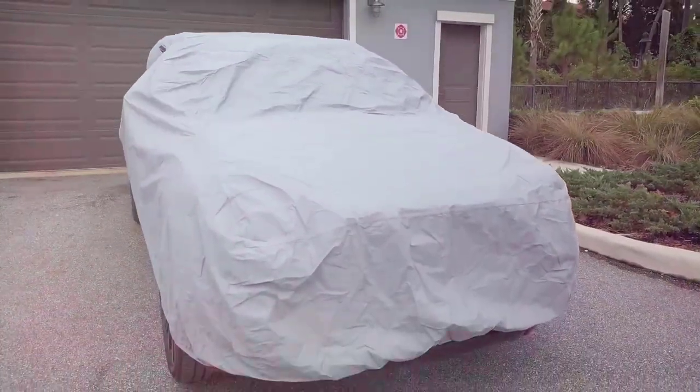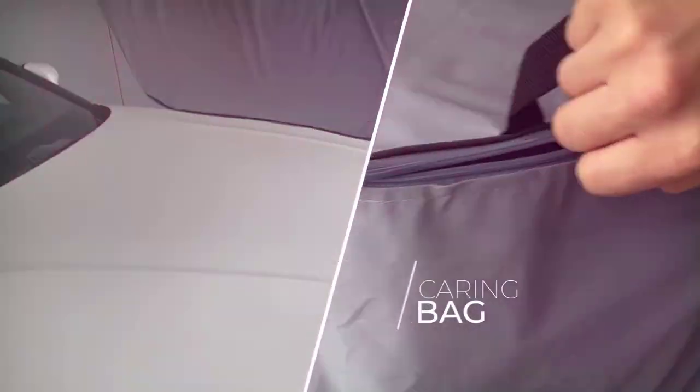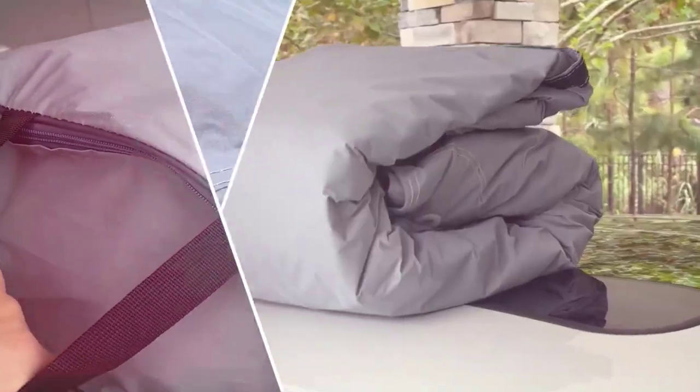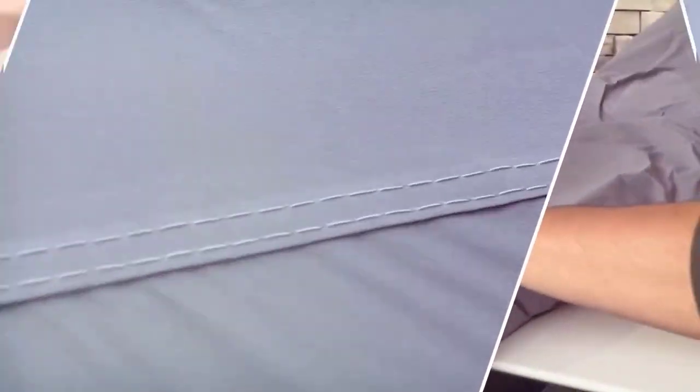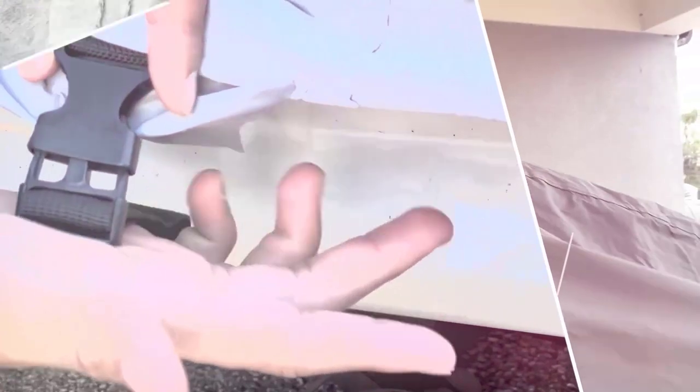What we like: all-weatherproof build, keeps car safe from UV rays, windproof straps protect the car from theft, non-scratch grommets prevent exterior damage, and comes with a three-year warranty. What we don't like: width may not be adequate, and may experience wear and tear over time.